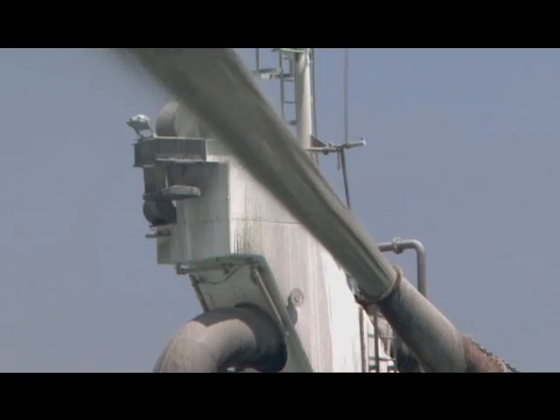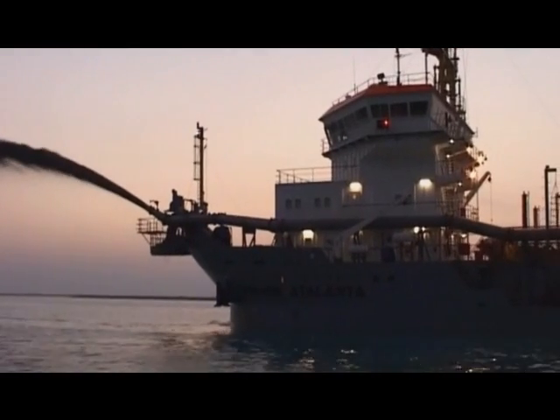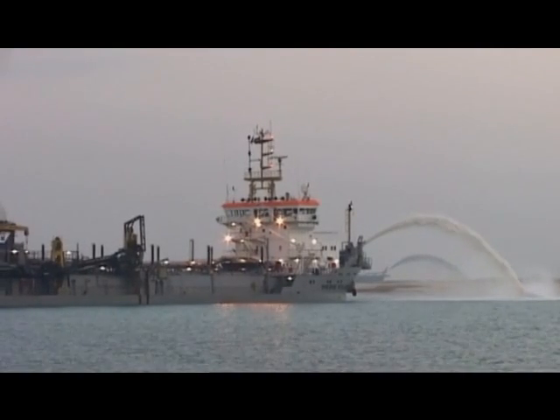The island construction team work round the clock to keep to the tight schedule. Night and day, the island grows bit by bit. The rainbowed sand builds into a sandbar, rising up to four meters out of the water.